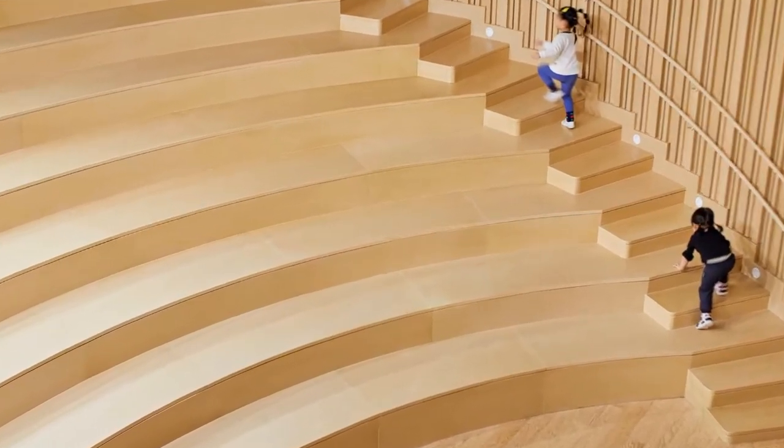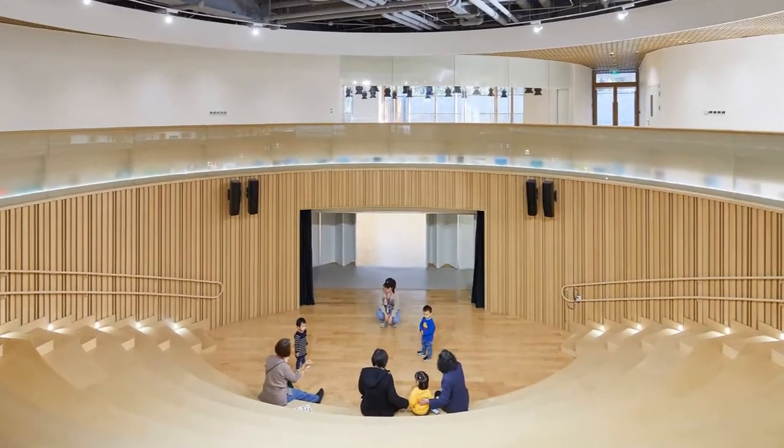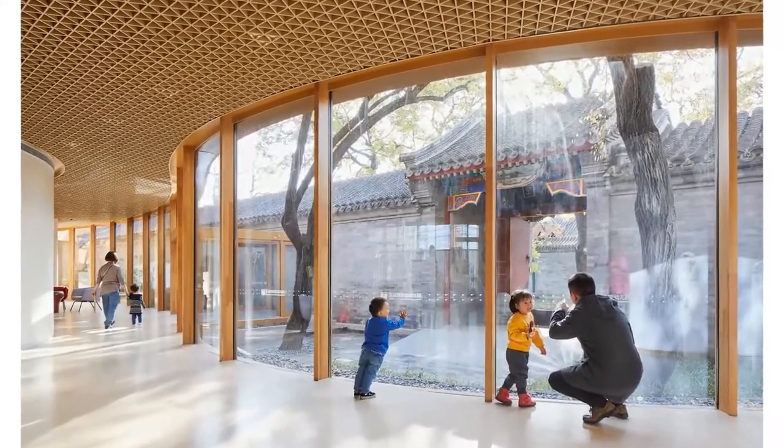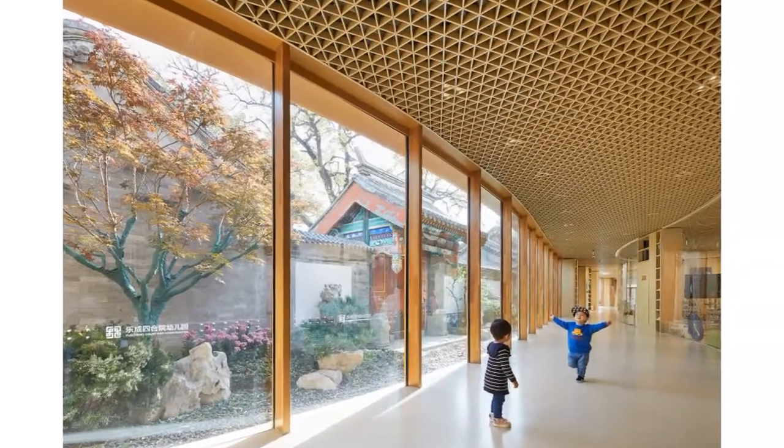On the ground floor, three new courtyards were designed around the historical trees on the plot. Together with the old courtyard, these new courtyards provide daylight and natural ventilation to the classrooms in the building and serve as a garden.